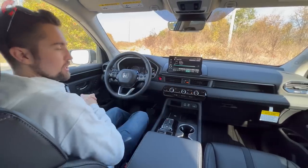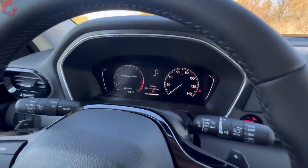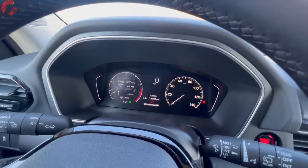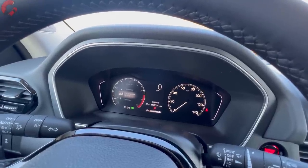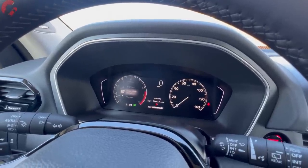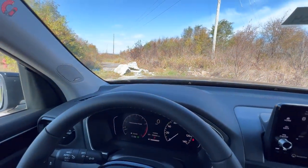Looking at the gauge cluster: on most trim levels it's a half-digital, half-analog setup that you've probably seen on other Honda products. The reconfigurable digital section is on one side, while the other side is locked in place — unless you get the Elite trim level, which gives you a full 10-inch digital gauge cluster. The Elite also adds a head-up display.